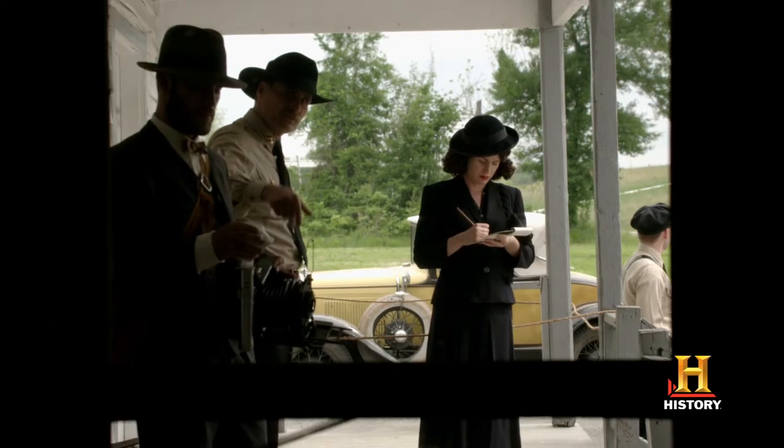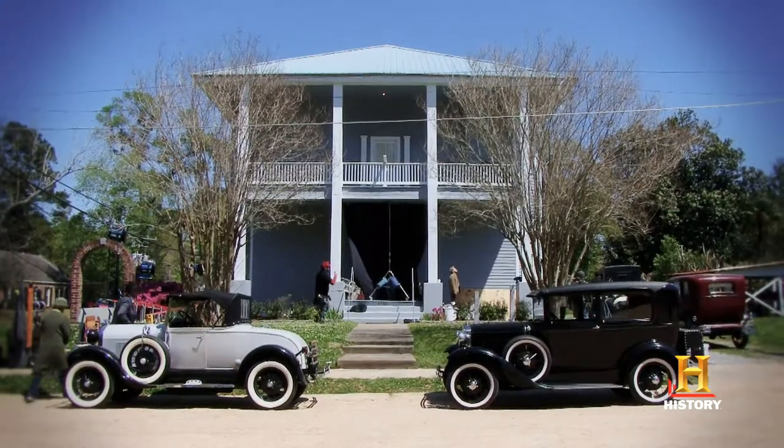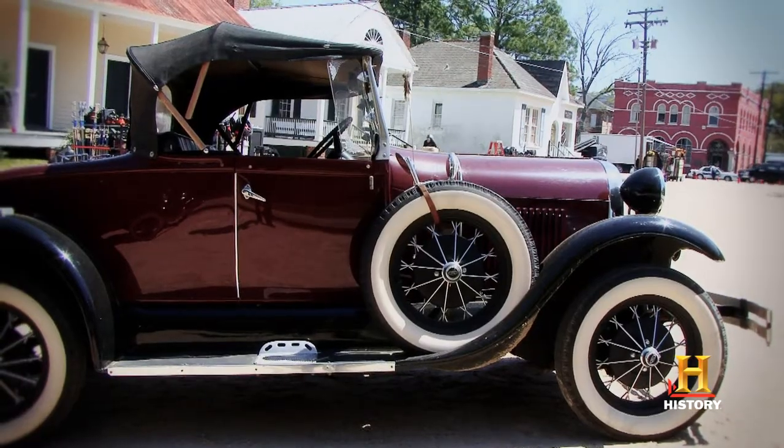Really, it's everything from vintage glasses like these, to the fountain pens that we use — their ink pens. Everything really goes back to 1930 or before, so everything is really unique to the movie.